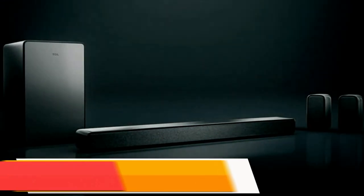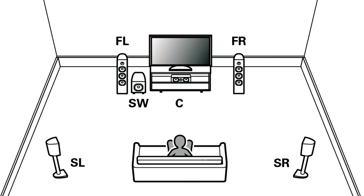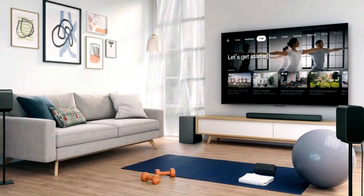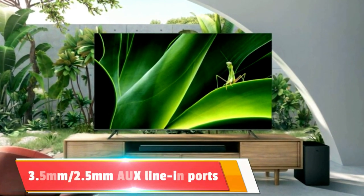In contrast, TCL's flagship sound system for 2023, the Q6510, offers a 5.1 surround experience with a wireless subwoofer and two wired surround speakers. With a power output of 430 watts, it includes HDMI ARC, optical, USB, and 3.5mm and 2.5mm aux line-in ports for versatile connectivity.